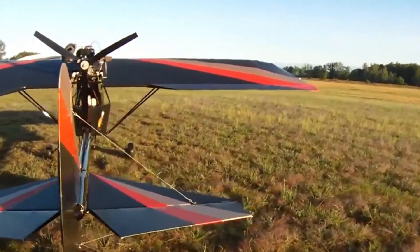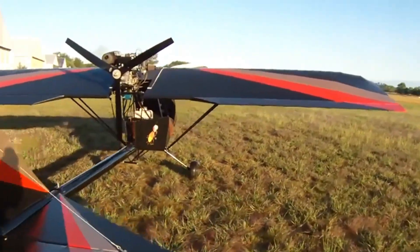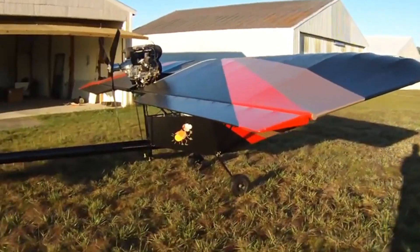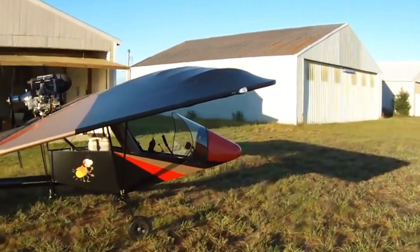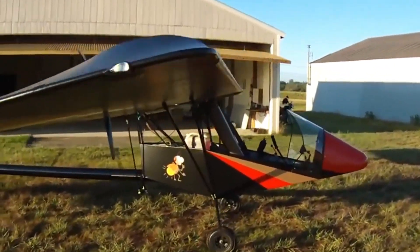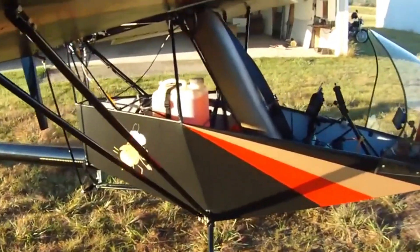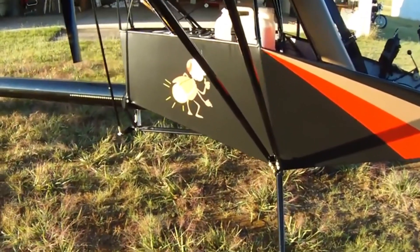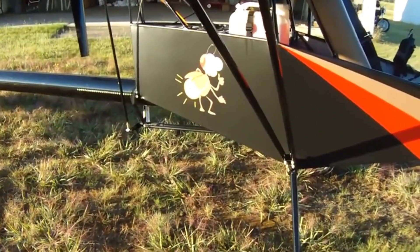At its core, a 40-horsepower Rotax 447 engine gives it eager power, climbing 1,000 feet per minute before settling into a smooth 55-miles-per-hour cruise. Every flight feels alive yet effortless. The three-axis cable and push-pull controls respond instantly, whispering confidence from takeoff to landing.